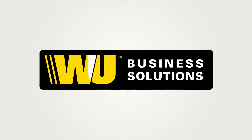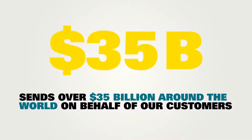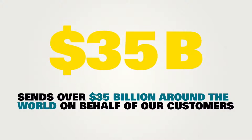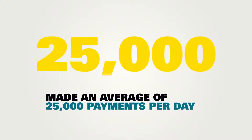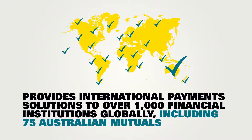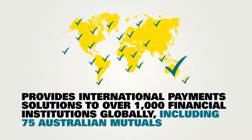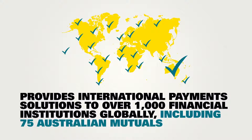As your partner in international payments, Western Union Business Solutions performs 29 transactions a second, sends over $35 billion around the world on behalf of our customers, makes an average of 25,000 payments per day, and provides international payment solutions to over 1,000 financial institutions globally, including 75 Australian mutuals.